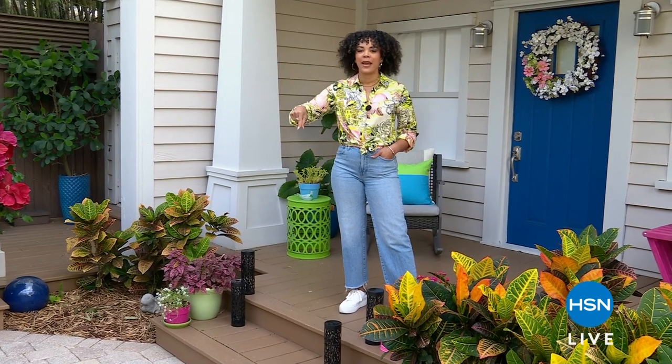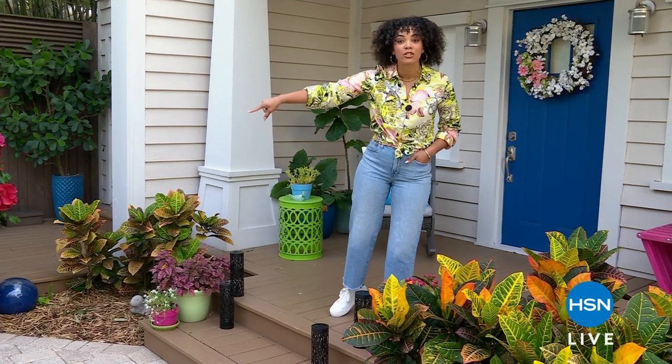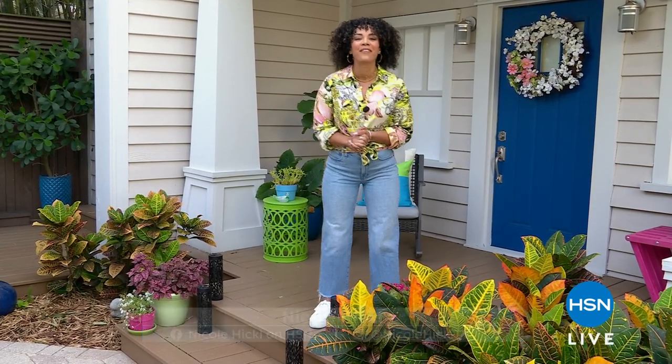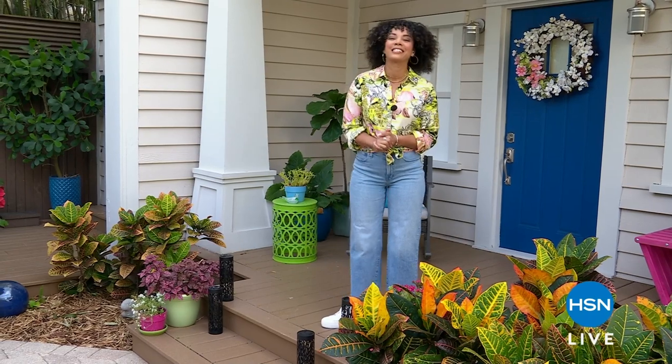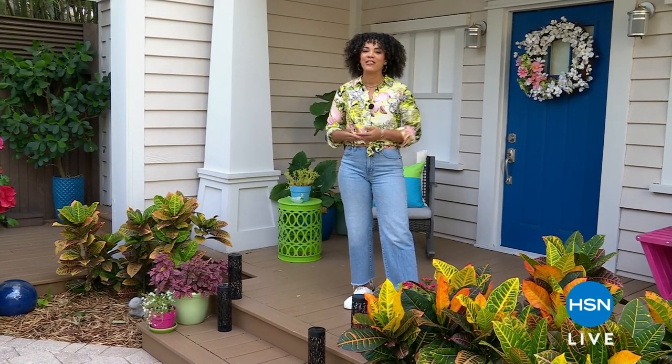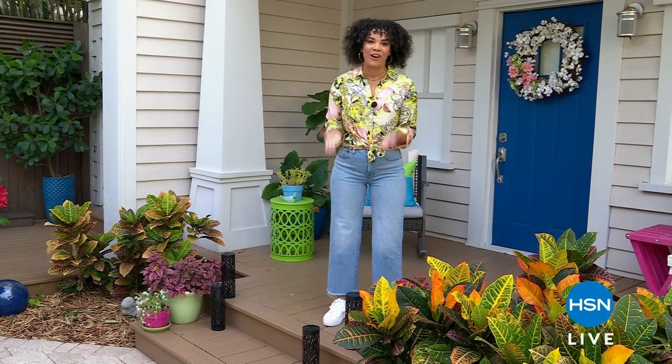Welcome, everyone! I'm Nicole Hickle, excited to be with you for the next two hours. This first hour, we're helping you create your best backyard. Spring is well underway, summer is around the corner. We're having people outside, having fun, and we want our yard to look great.